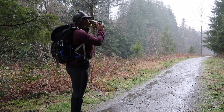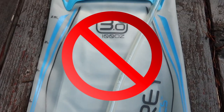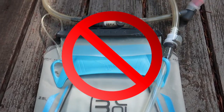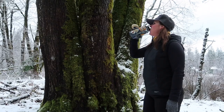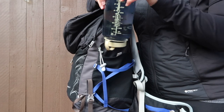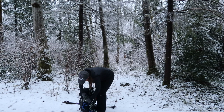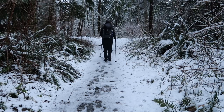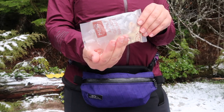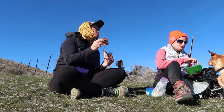Stay hydrated and snack often. Drink water consistently. Avoid using a hydration reservoir with a tube during the winter because those tubes can freeze. Instead, use a Nalgene bottle for your water and store it upside down in case the water freezes — this way the water will freeze from the bottom of the bottle, keeping the water at the top still drinkable. You tend to burn more calories when it's cold out, so make a mental note to snack every hour and on the go if needed.